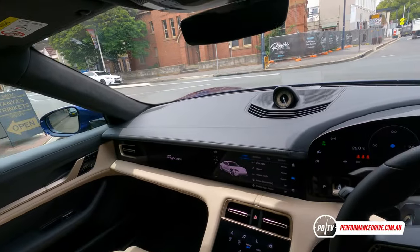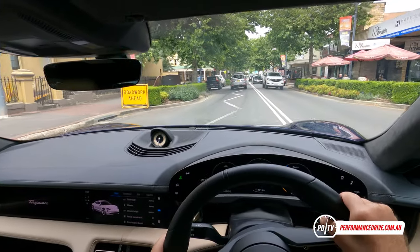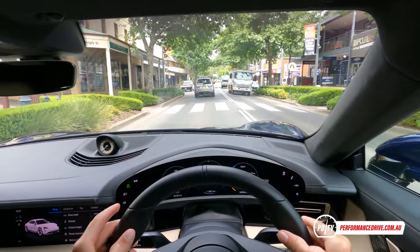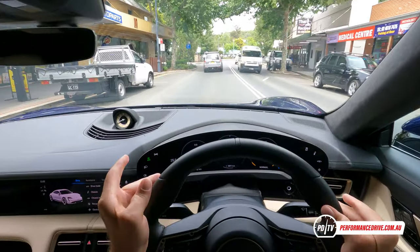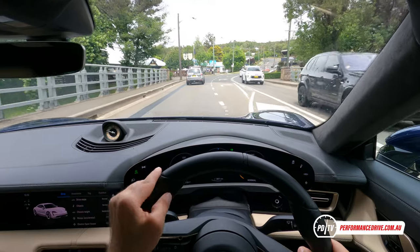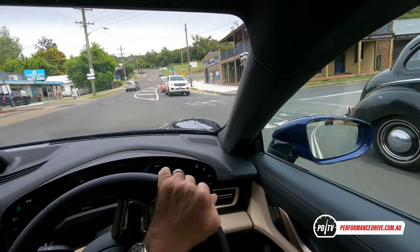In Sport Plus mode they turn up the artificial sounds that come into the cabin, and they're actually not too bad. I'm not a fan of fake sounds in combustion engine cars, but for an electric car I think you do need something just to give you that sense of movement — because sometimes you could forget you're even moving. It just is important to have that extra sense, even though it's not as nice as a flat-six revving to 8,000 rpm.